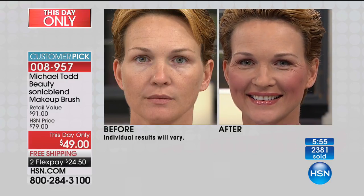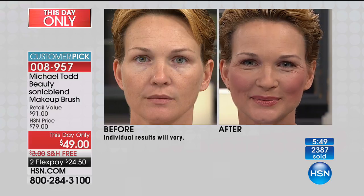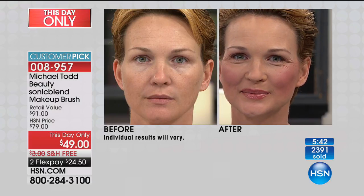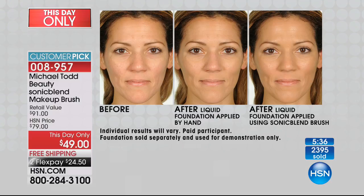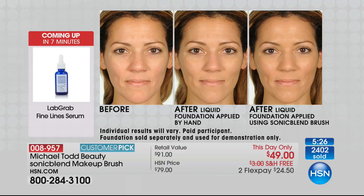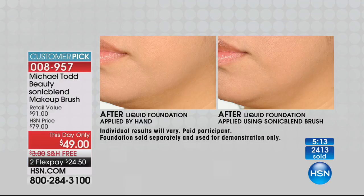Plus, traditional brushes are not antimicrobial — this is. There's a reason why this is winning all kinds of innovation awards and beauty editors at Allure and Wendy Williams are talking about it: it gets results like you're seeing on your screen right now. These are attainable results that you and I — people who are not makeup artists — can achieve at home. Also, there's nothing else to ever buy — no need to purchase batteries, it's rechargeable.